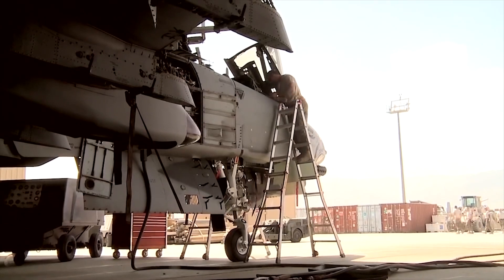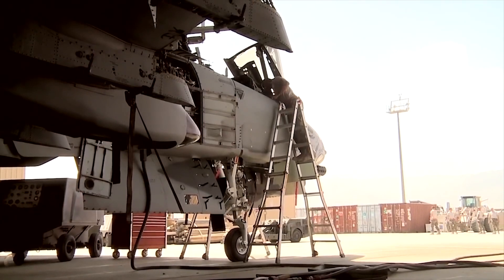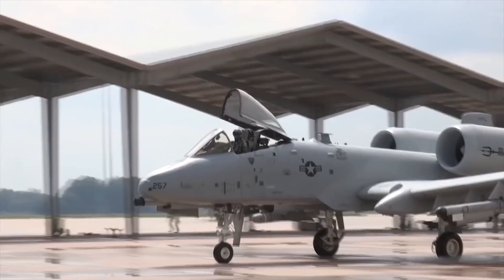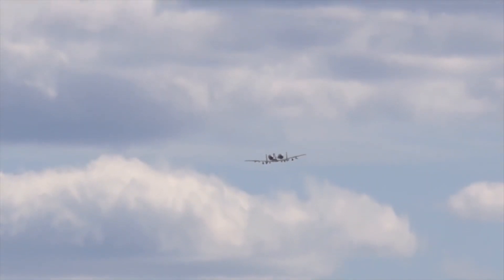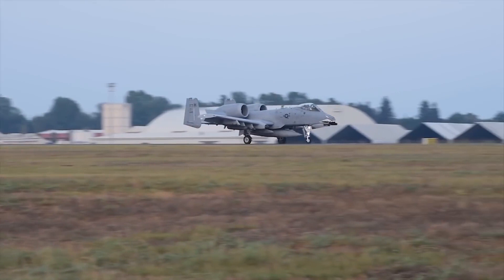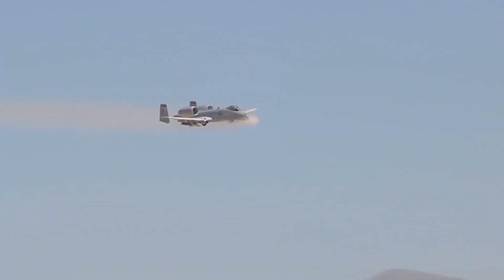The service did not disclose much info, except for mentioning that the test flight was performed by the 40th Flight Test Squadron on February 9, 2022. Want to know the various other upgrades added to the famous A-10 Warthog? Then stick around till the end of the video.